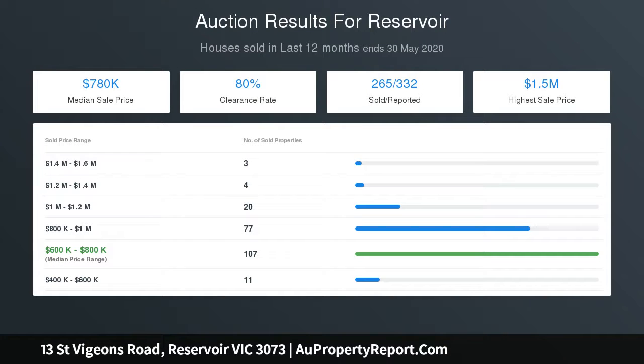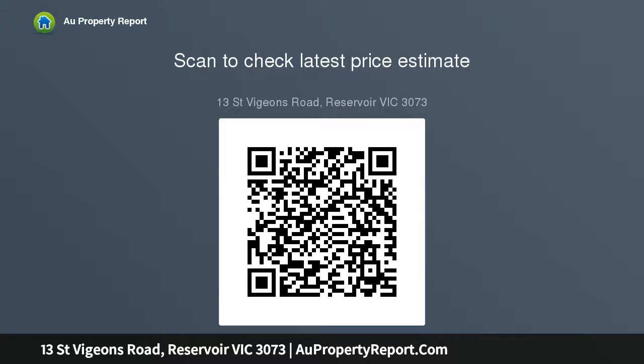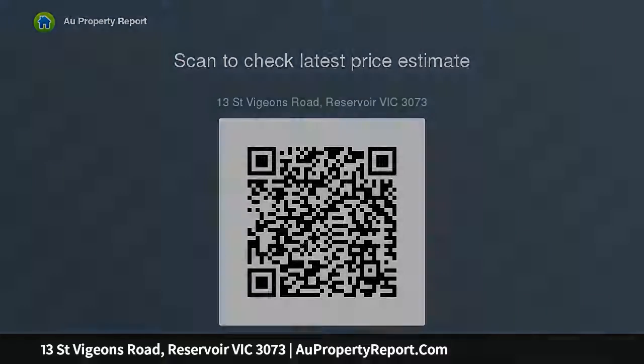A welcoming north-facing lounge area with an open fireplace personifies the home's warmth and charm. While the impressive proportions of the L-shaped open-plan living domain feature a central modern kitchen with island bench and stainless steel appliances, a casual meals area, and a relaxed living area with a trendy bar, coupled with its direct access.